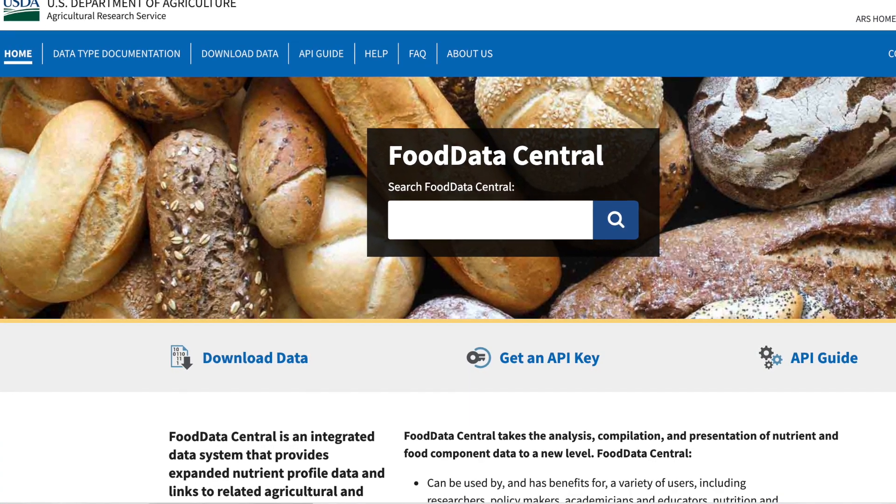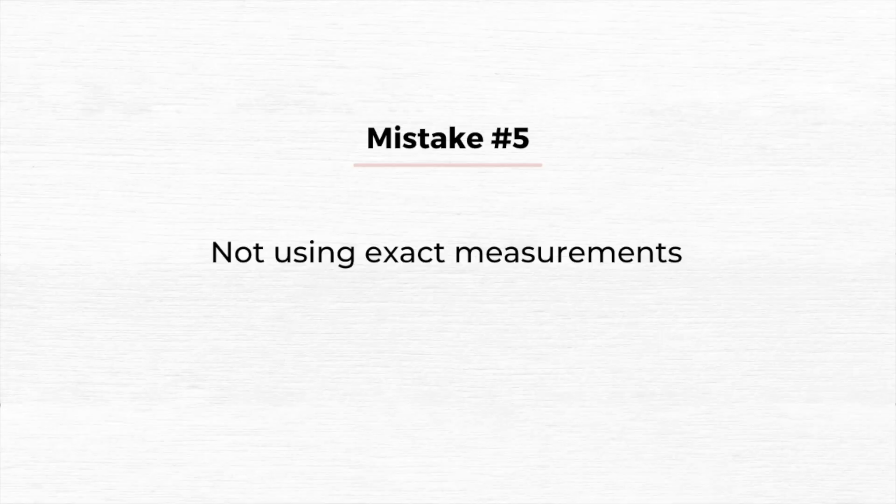I recommend using the FDC website — linked in the description — because it has very accurate, brand-specific nutrition information. I personally look up all my fruits and vegetables there since they don't have labels to scan. Mistake number five is not using exact measurements when weighing and logging food. Instead of cups and tablespoons or logging 'one whole banana' or 'half an avocado,' use grams, ounces, or milliliters with a food scale to be truly accurate with your macros.